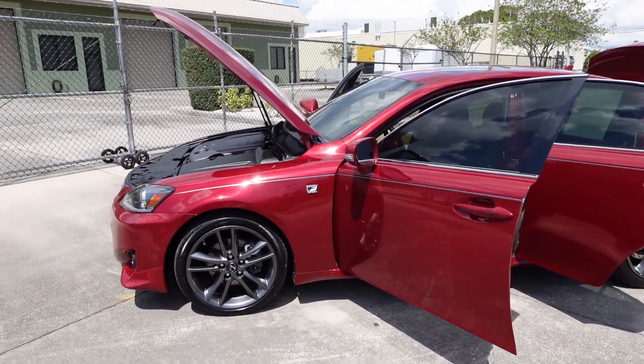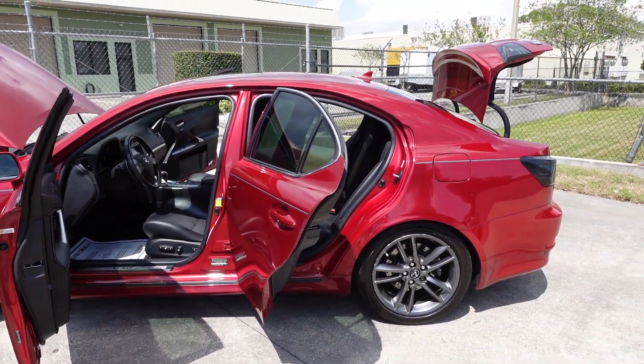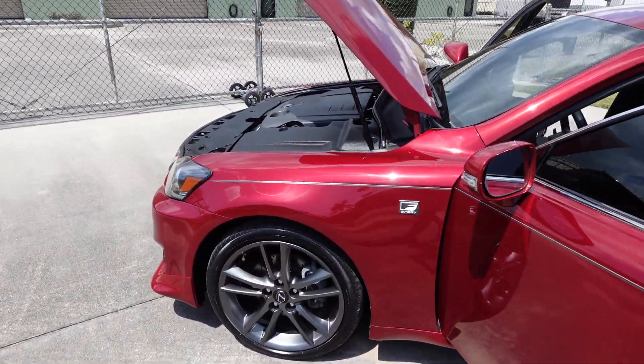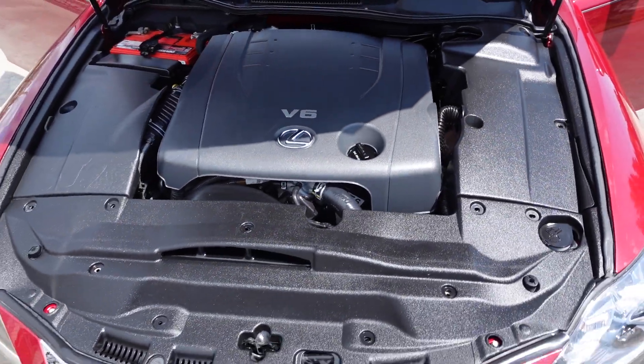Look at that paint — gorgeous pearl maroon color. It has the F-Sport wheels, four-wheel disc brakes drilled and slotted, all powered by the 2.5 V6 engine.